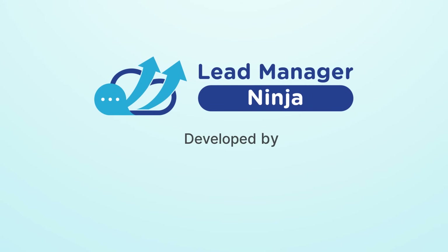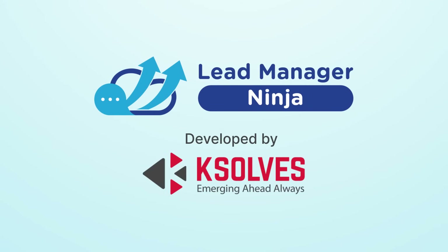Why are you spending so much on WhatsApp messaging in Salesforce when you could be doing it for free? Meet Lead Manager Ninja, developed by K-Solves India Limited — a game-changing messaging app for Salesforce. With so many Salesforce messaging apps on the market, you might be wondering: why choose Lead Manager Ninja? Let me walk you through why this app stands out.